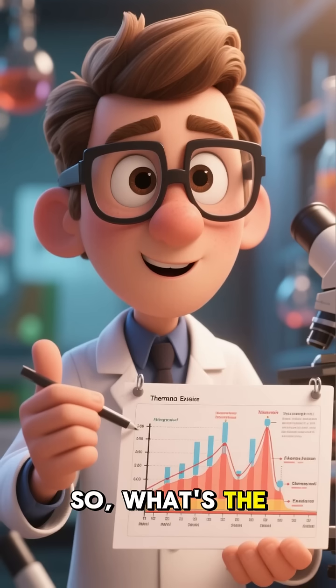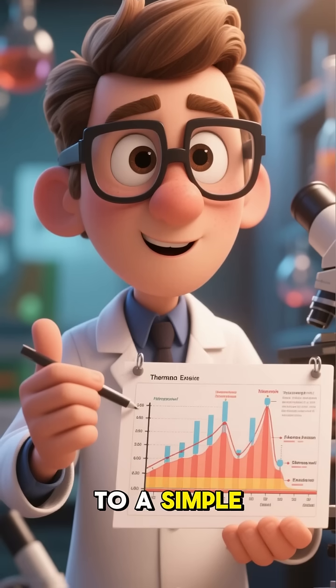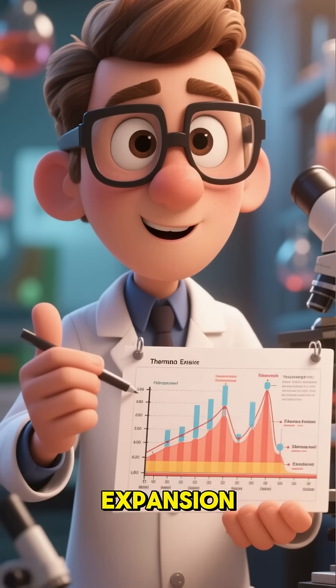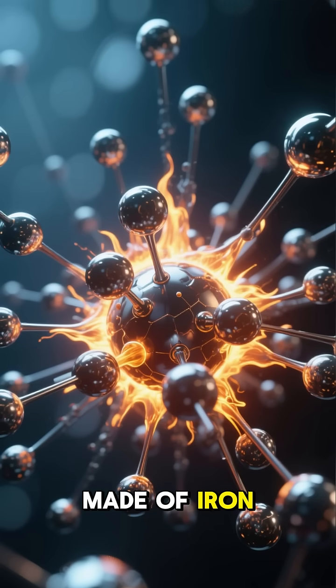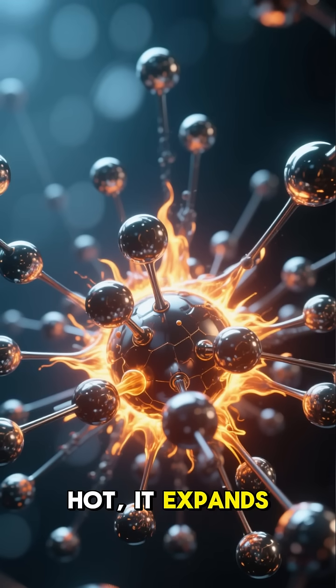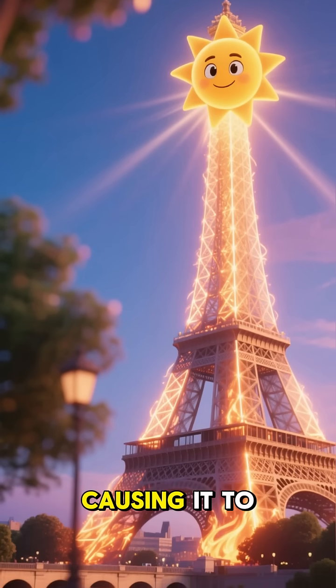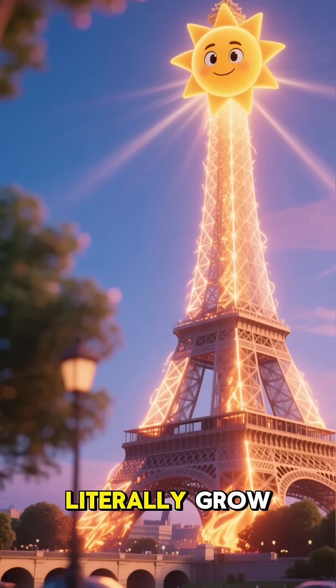So, what's the secret behind this amazing growth spurt? It's all down to a simple scientific principle called thermal expansion. The tower is made of iron, and just like most metals, when it gets hot, it expands. The summer sun beats down on the massive iron structure, causing it to heat up and literally grow.